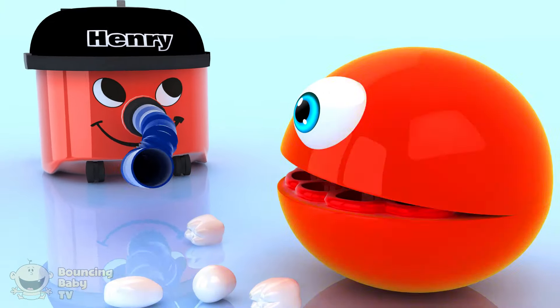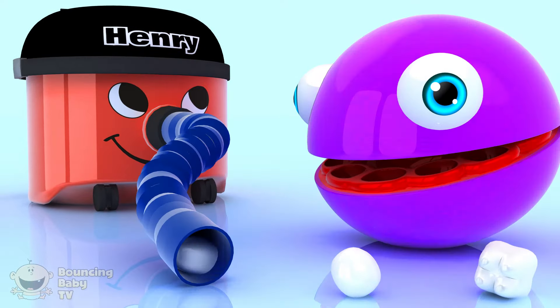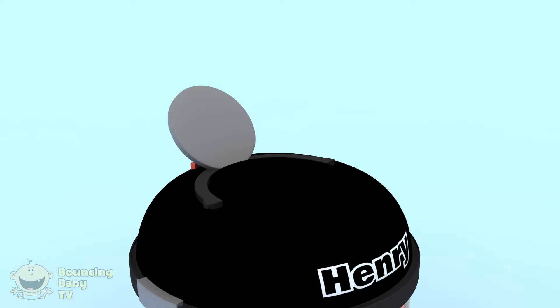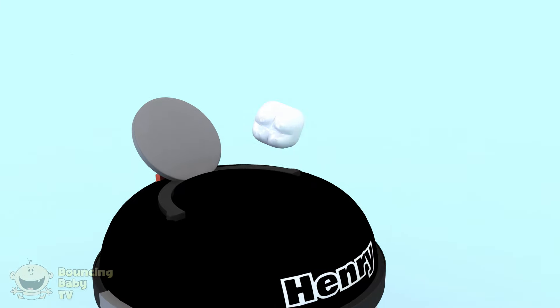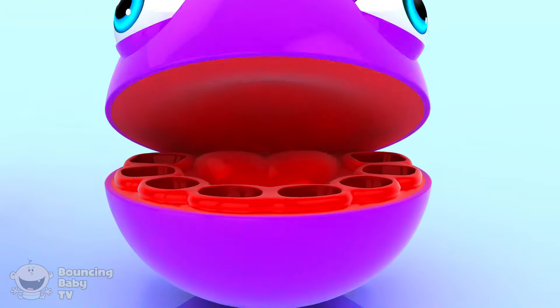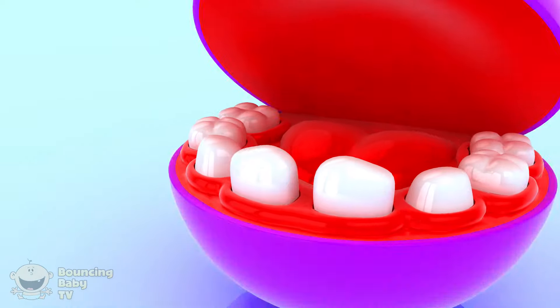It's Henry the vacuum cleaner! Hmm! Hey! His teeth are all back! Yuck!